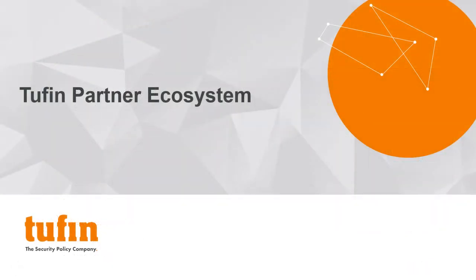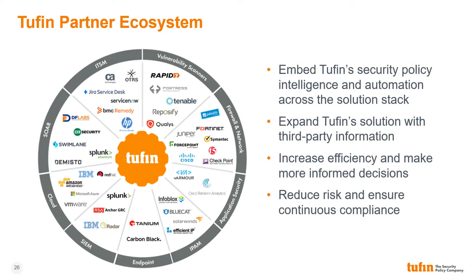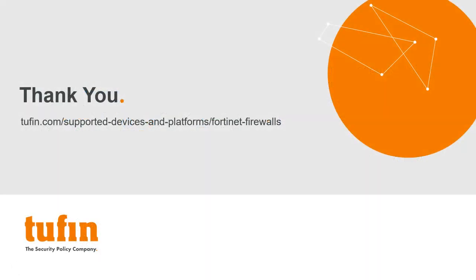Before we wrap up, let's briefly take a look at Tufan's extensive partner ecosystem. In addition to security enforcement solutions, Tufan integrates with a wide variety of enterprise security and operations products covering a multitude of use cases. This ecosystem includes ITSM, IPAM, vulnerability management, and more, allowing enterprises to incorporate Tufan's network visibility and automation across their solution stack and expand Tufan's capabilities with third-party information sources. The end result is increased efficiency in collaboration, more accurate manual and automated decisions, and a reduction in overall risk. Thanks for taking a few minutes to learn how Tufan and Fortinet work together to increase your security and compliance across the hybrid enterprise. For more information, please visit our website at the link shown here or contact your Tufan sales representative.